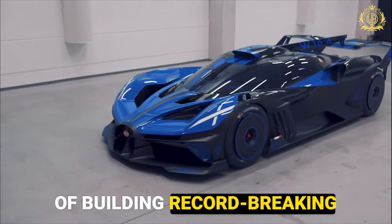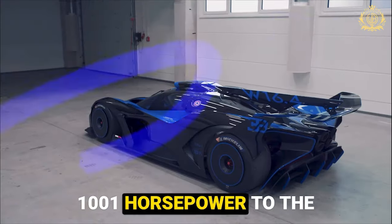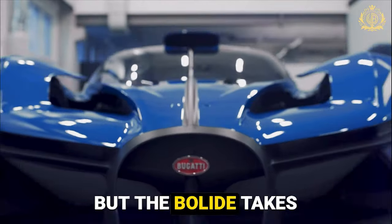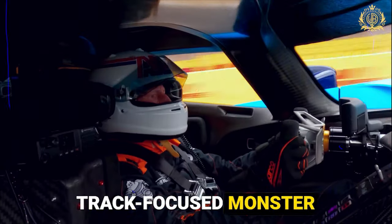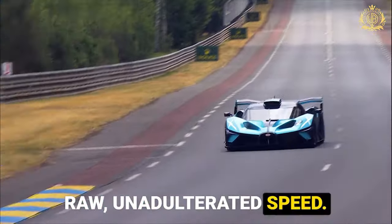Bugatti has a long history of building record-breaking machines, from the Veyron's groundbreaking 1001 horsepower to the Chiron's earth-shattering 1500 horsepower. But the Bolide takes things a step further. It's the rebellious little brother in Bugatti's lineup, a stripped-down, track-focused monster built for one purpose: raw, unadulterated speed.